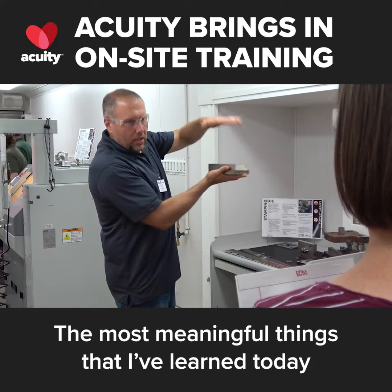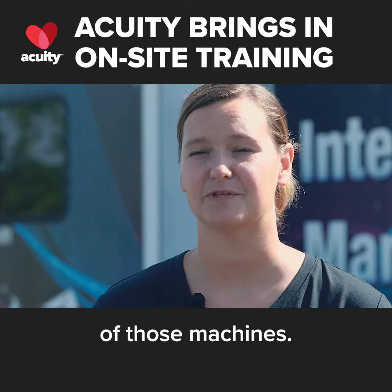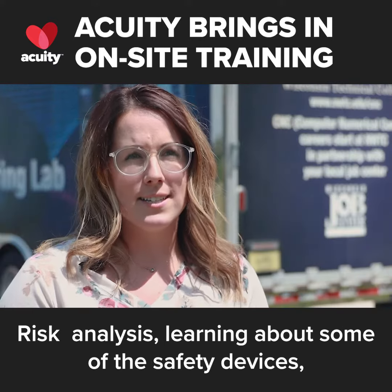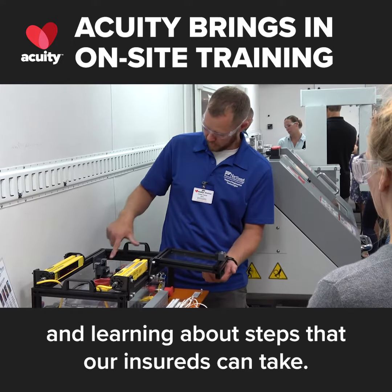The most meaningful things I've learned today are mostly manufacturing safety aspects and the maintenance of those machines — risk analysis, learning about some of the safety devices, and learning about steps that our insureds can take.